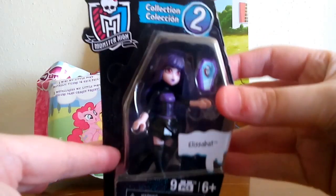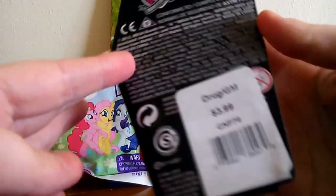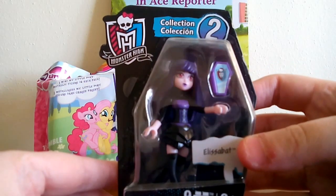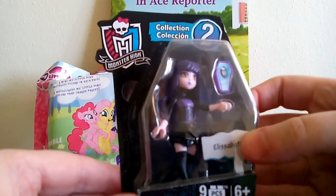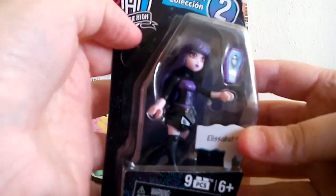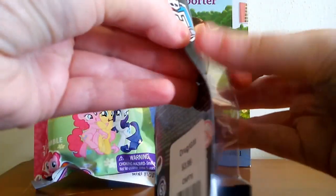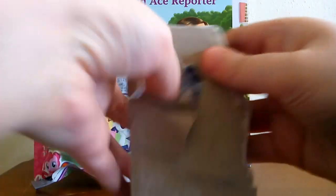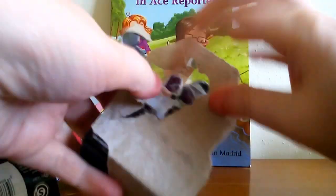At Kroger I also got one of the new Monster High figures — I think these are Mega Bloks. This is the Alyssa Bat figure. From the last collection I got a couple of the Egyptian cat ones, and there's a couple more in this collection I might get — there's a black cat one and another cat one. I really wanted the Alyssa Bat one, and they were on sale for about 25 to 30 percent off the regular price of $3.99, so around three bucks.